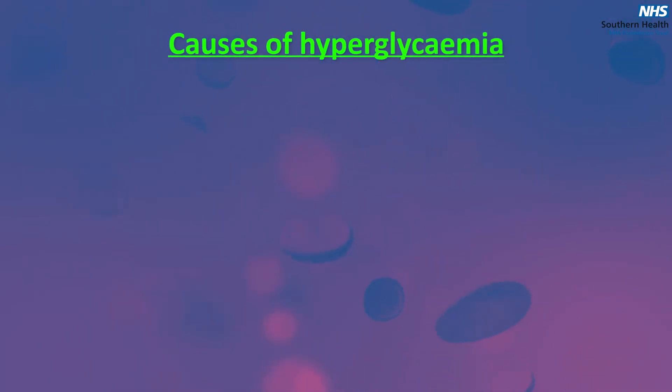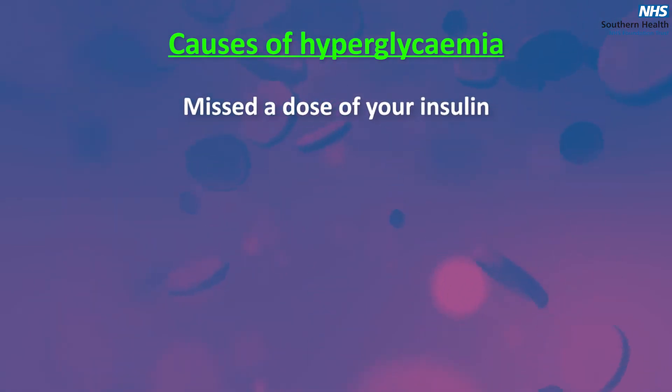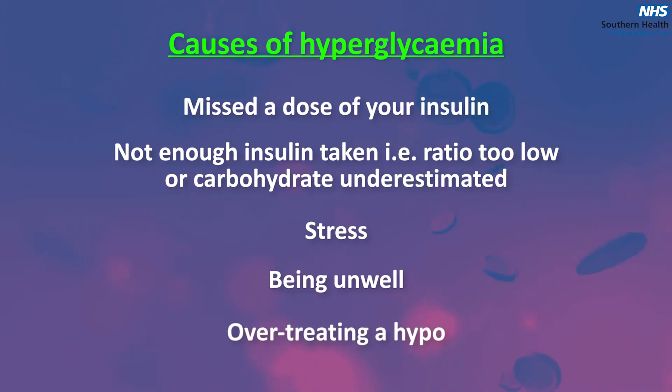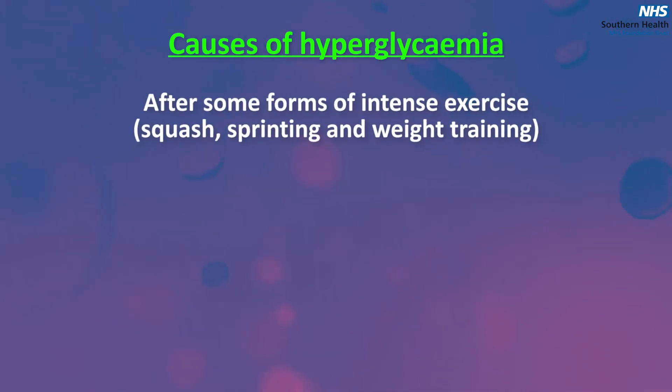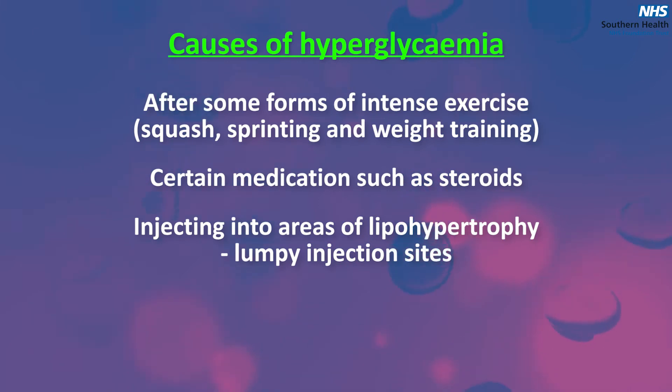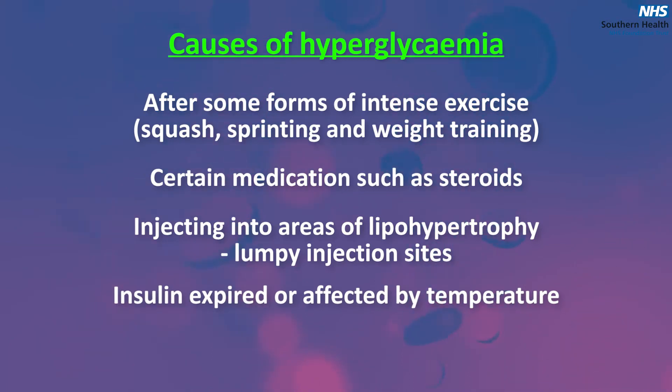Causes of hyperglycemia include: missing a dose of your insulin, not enough insulin taken — for example your ratio is too low or you underestimated your carbohydrates — stress, being unwell, overtreating a hypo, after some forms of intense exercise such as squash, sprinting and weight training, certain medications such as steroids, injecting into areas of lipohypertrophy or lumpy injection sites, insulin expired or affected by temperature, and an insulin pen not working.